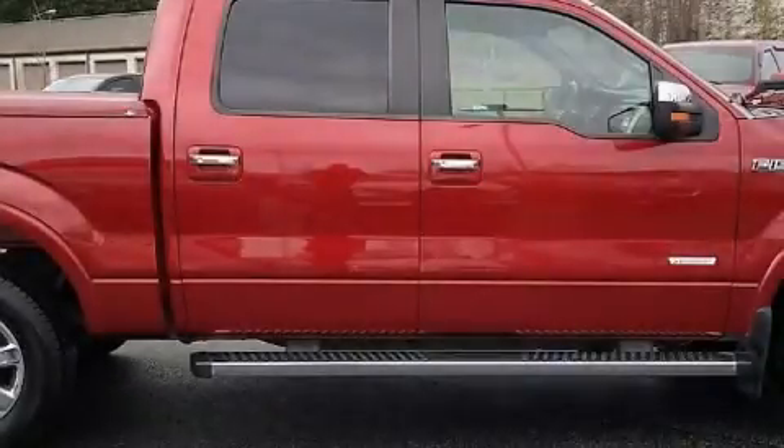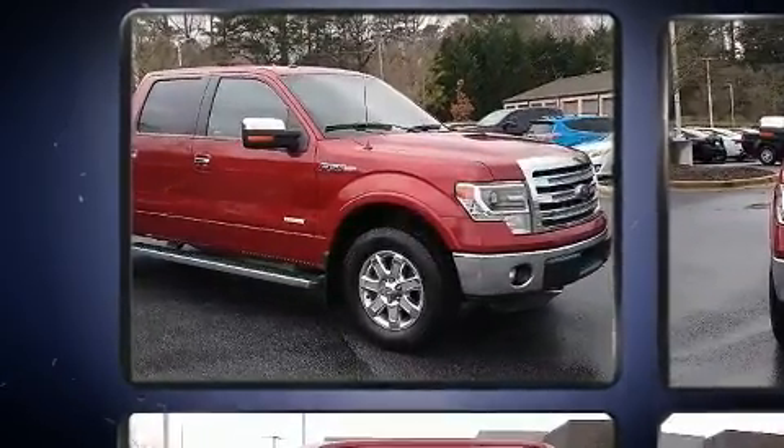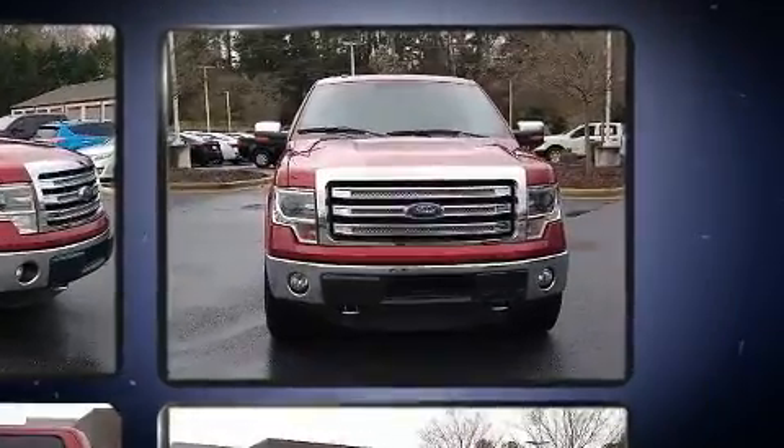Here's a great deal on a 2014 Ford F-150. Smooth gear shifts are achieved thanks to the 3.5-liter six-cylinder engine. And for added security, Dynamic Stability Control supplements the drivetrain.